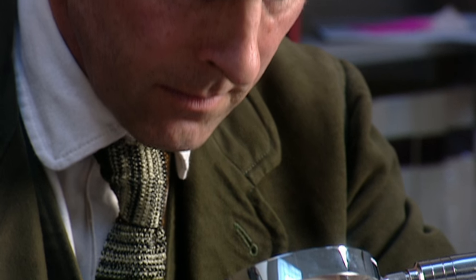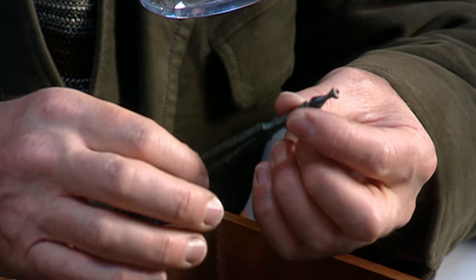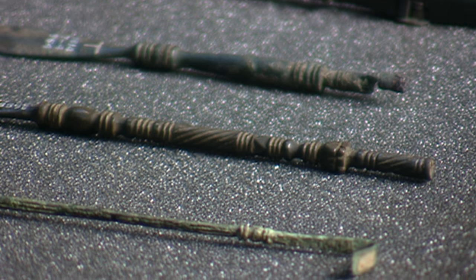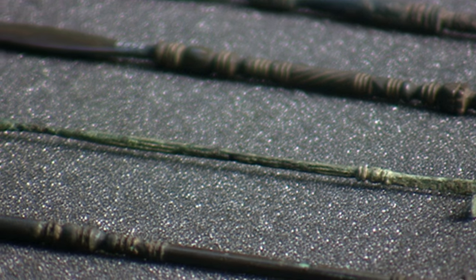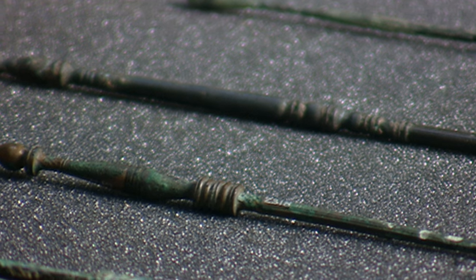Roman surgery instruments are stunning. They are really marvellous pieces of craftsmanship. And yet, as you handle them, you also know that they have been inside people's bodies performing operations — operations that are described by Galen and the ancient writers. The instruments themselves could not have been bettered.